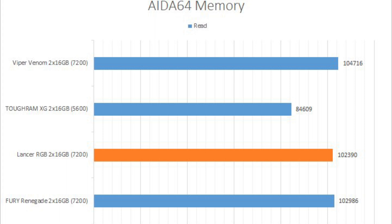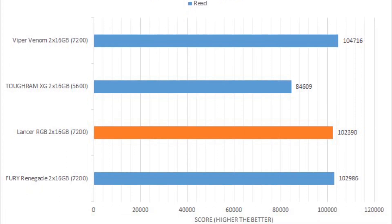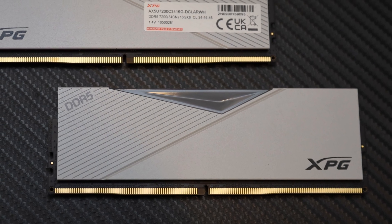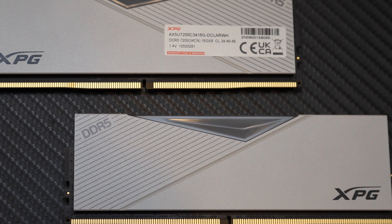Do keep in mind current generation platforms only benefit from DDR5-7200 RAM in synthetic benchmarks. Other differentiating elements include heat spreader design and how the RGB LED looks, if equipped.